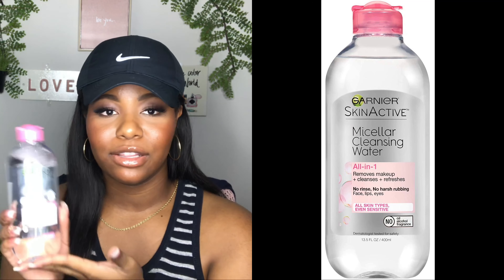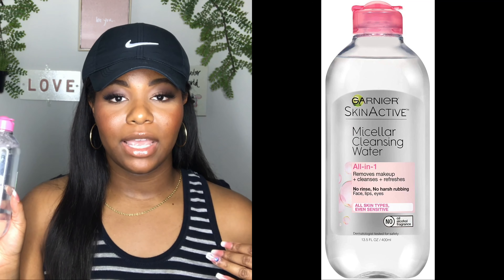Let's get started with the first product: the Garnier Skin Active Micellar Cleansing Water. A lot of people have been ranting and raving about this. I tried the blue one when they first came out and it was horrible — it did absolutely nothing for my skin. It didn't take off any makeup, any oil or dirt. It was just like rubbing the makeup around on my face. I ended up having to use Luscious Ultra Bland Makeup Remover, that really oily honey makeup remover, because this did nothing.